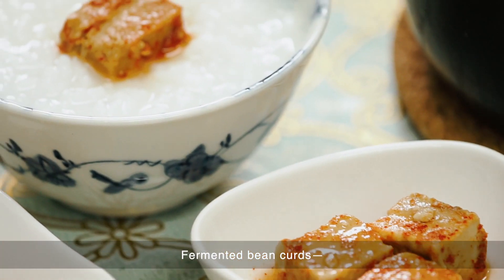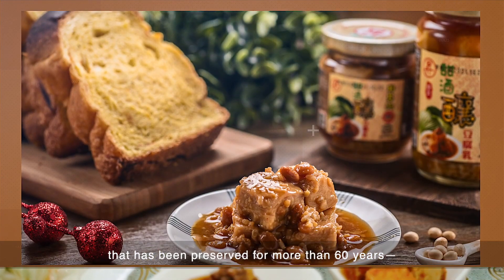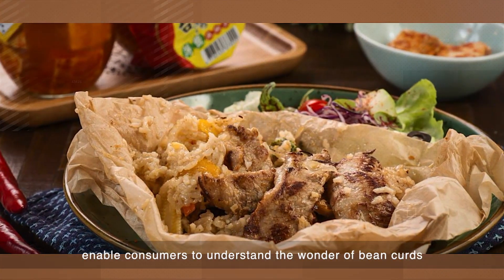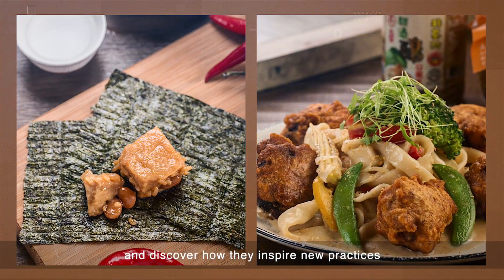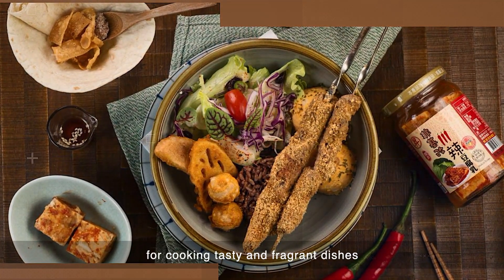Fermented bean curds, a traditional Taiwanese flavor that has been preserved for more than 60 years, enables consumers to understand the wonder of bean curds and discover how they inspire new practices for cooking tasty and fragrant dishes.